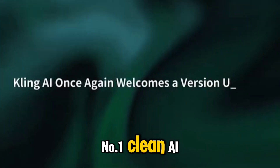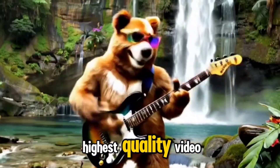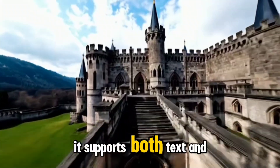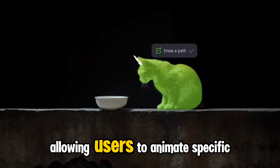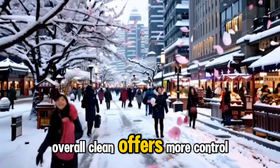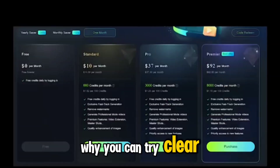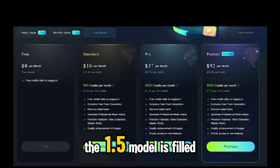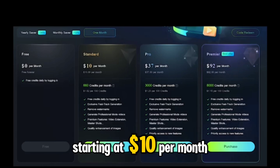Number 1: Kling AI. Kling 1.5 currently produces the highest quality video. It supports both text and image-to-video generation, and includes a motion brush feature, allowing users to animate specific parts of an image. Overall, Kling offers more control over generated clips. While you can try Kling AI for free, the 1.5 model is paired with plans starting at $10 per month.